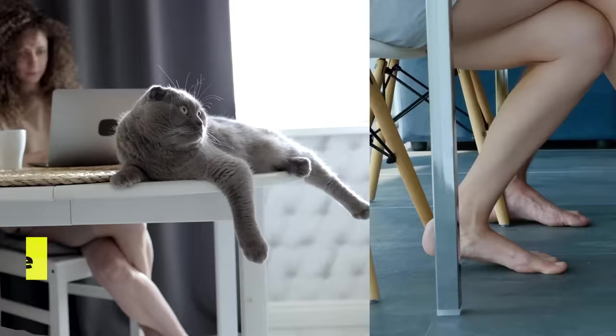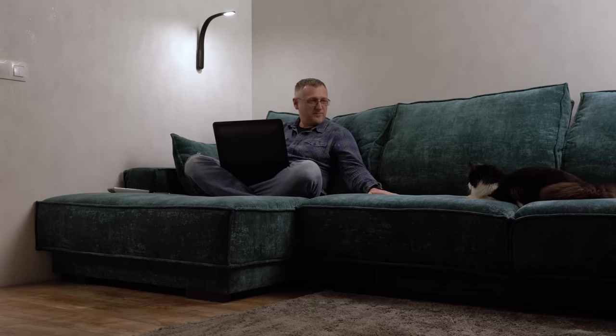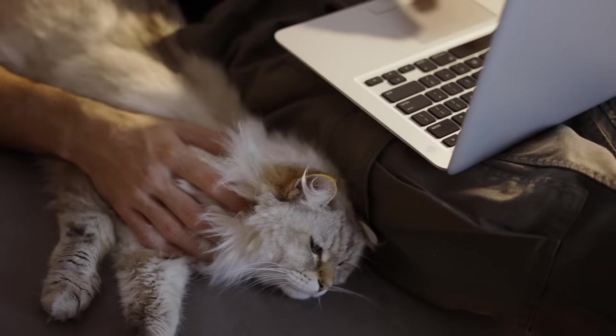They follow you everywhere. If you're constantly tripping over your cat, try not to get frustrated. When your kitty follows you around the house, it means they want to spend as much time with you as possible and they enjoy your company. Purring: while cats purr for different reasons, they often do this to express deep contentment. If your cat starts purring the second they lay eyes on you, it's a sure sign that they love you.